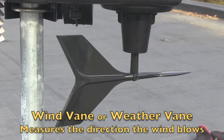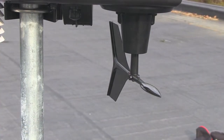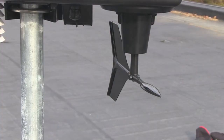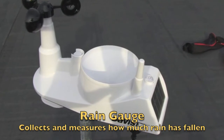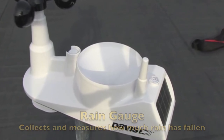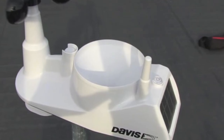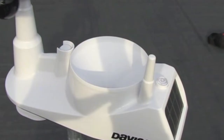The weather vane tells us what direction the wind is blowing as the wind pushes the weather vane's tail in line with the direction the air flows. Up here we have a rain gauge. This bowl collects rainfall and directs the water down this little hole, where the weather station measures how much rain has fallen and then dumps the water out underneath.